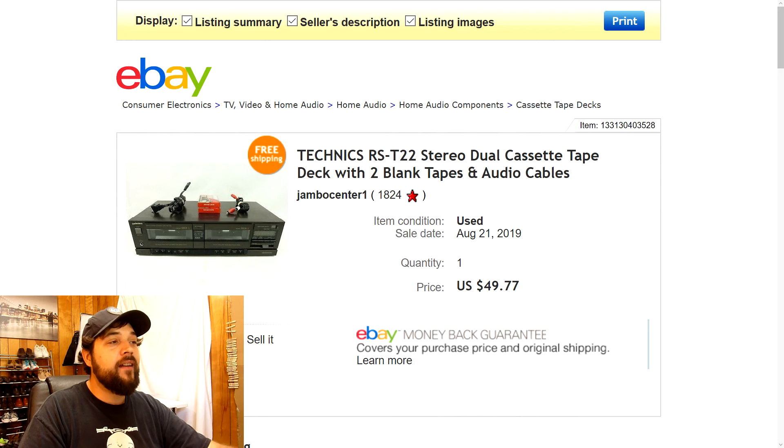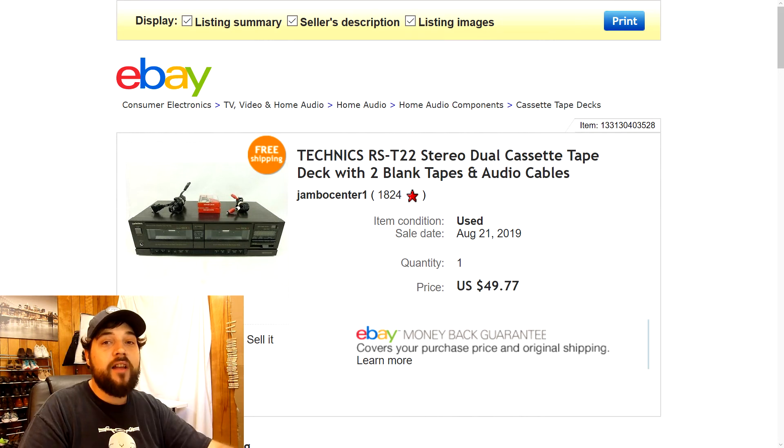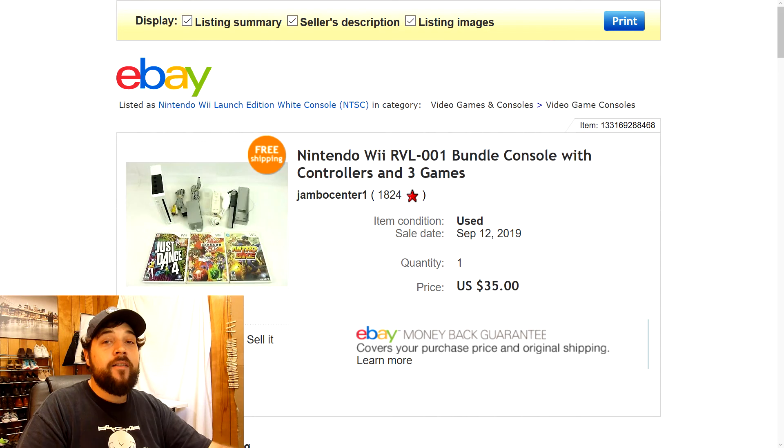Next is this Technics RST22 stereo dual cassette tape player. I bundled it with some audio cables and two free blank cassette tapes for recording. It had been sitting on the shelf for a while, but eventually someone paid full price — I was asking $49.77 plus free shipping.